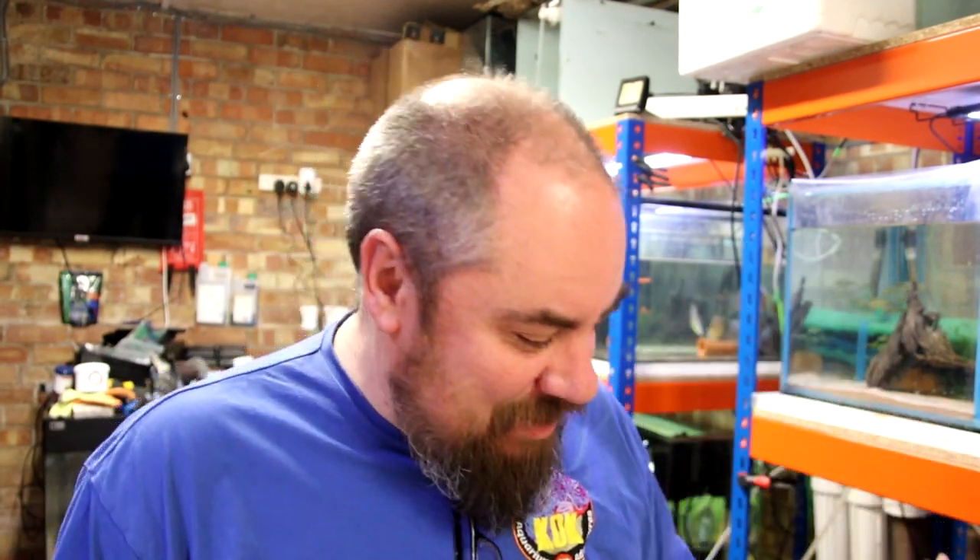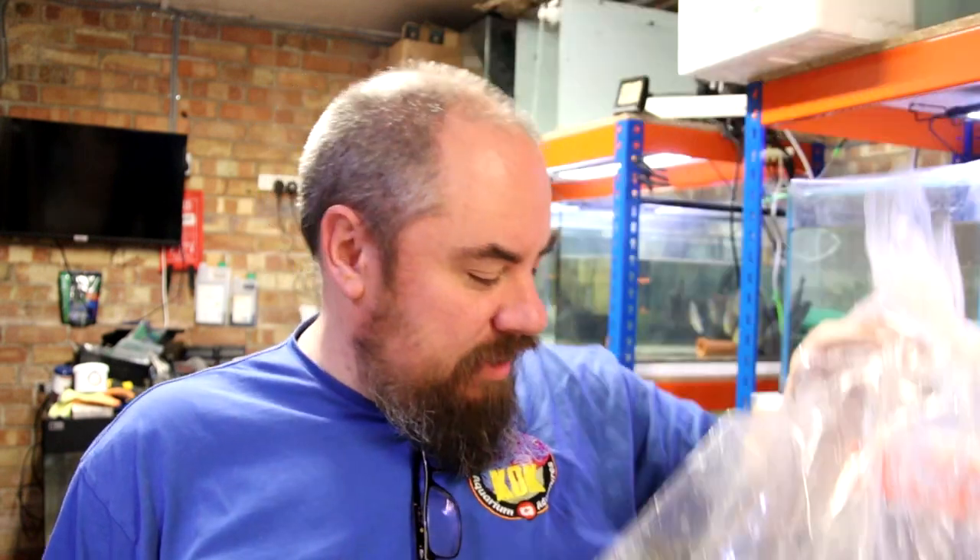I was hoping to make today's video starting to come down and talk about some more new fish that I bought that I was really excited about, which we're going to be adding to the African tank. But instead, I have a bag of dead fish.